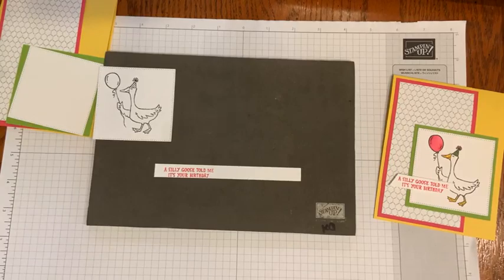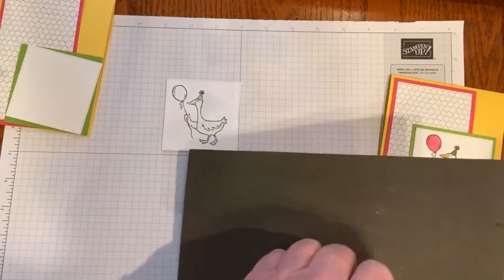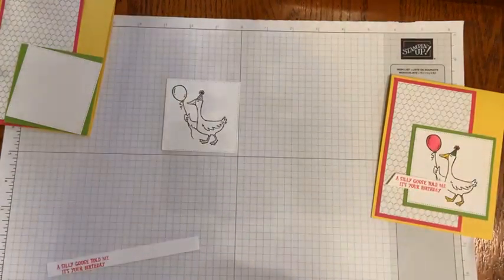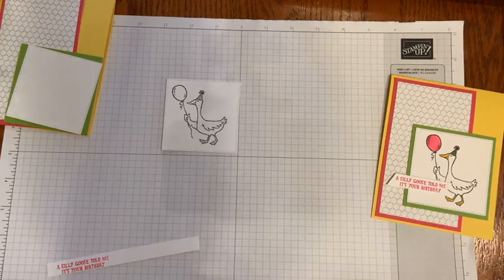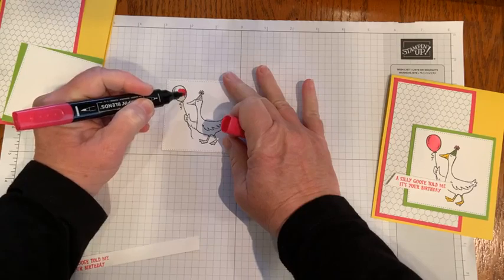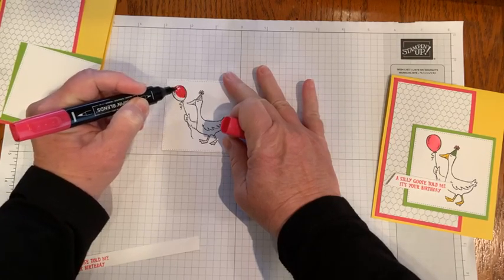Let's color this cute little goose with the Stampin' Blends. They're really good for blending and for coloring. I didn't blend on this one — I'm just going to color. On one of them I did try to do some blending with the balloon.